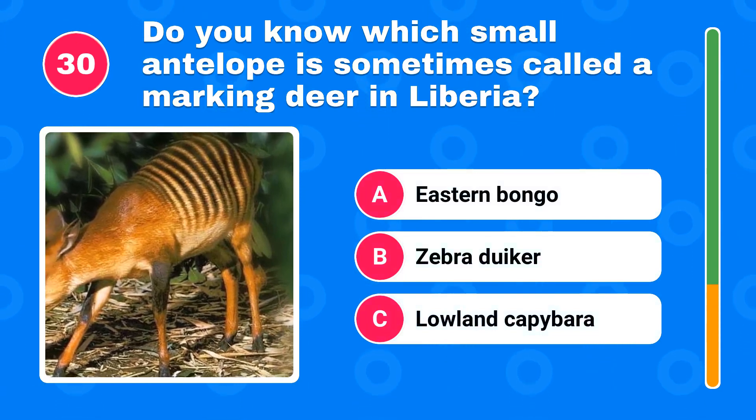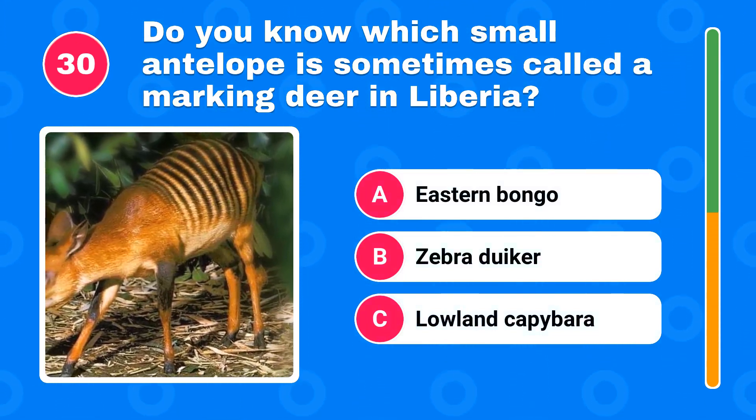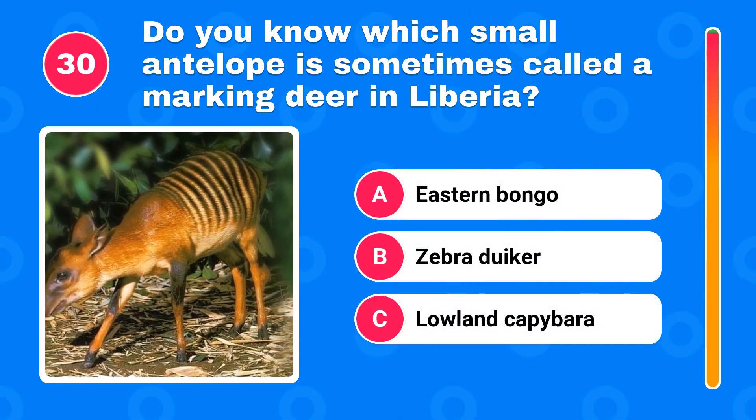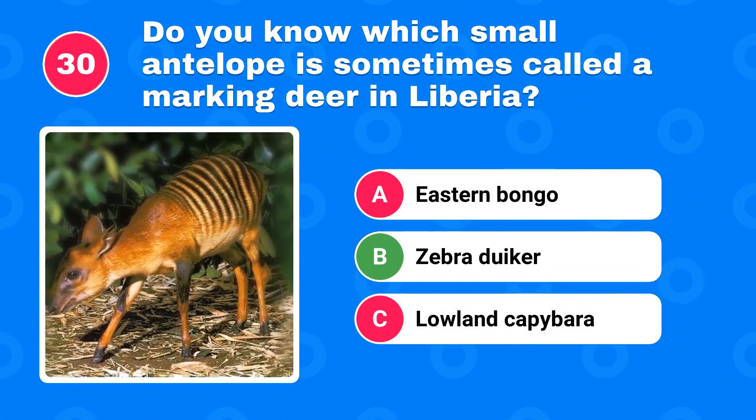Do you know which small antelope is sometimes called a marking deer in Liberia? The correct answer is zebra duiker.